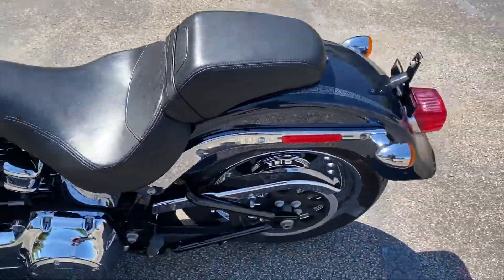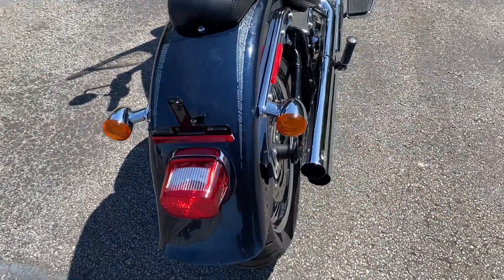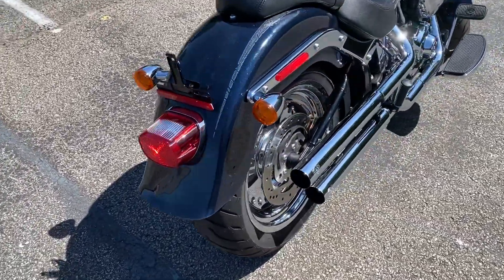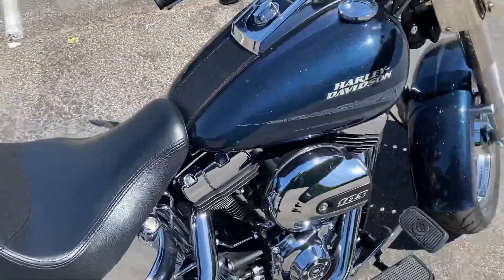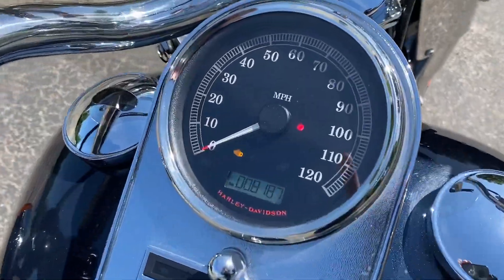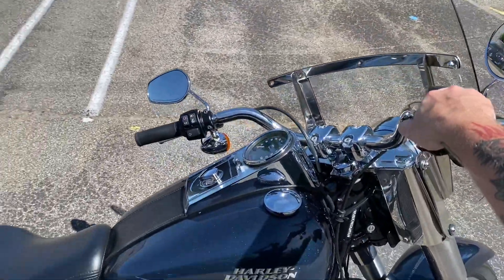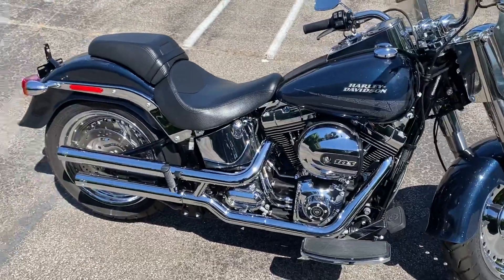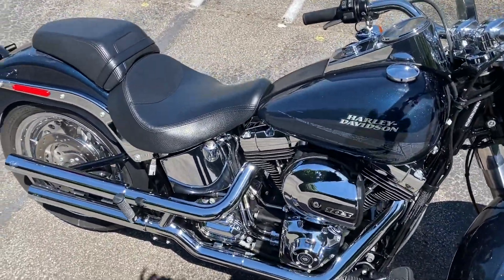Mostly stock other than those couple of things — and that good-looking big wide-back tire. Beautiful bike. Nothing rides like a Fat Boy, that's for sure. Yep, 8,187 miles. Sounds as good as it looks.